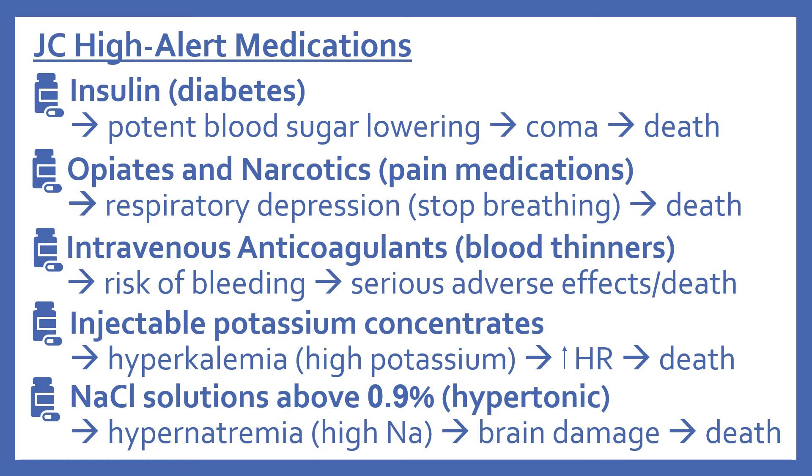Looking at the electrolytes: injectable potassium concentrates can lead to hyperkalemia — high potassium levels in the blood — which can increase heart rate, change heart rhythm, and cause death. Sodium chloride solutions above 0.9% are hypertonic solutions that can cause hypernatremia, meaning high sodium levels in the blood. When these levels get too high, this can cause brain damage and lead to death.